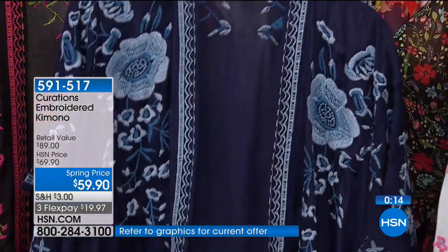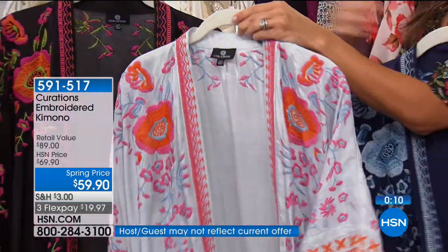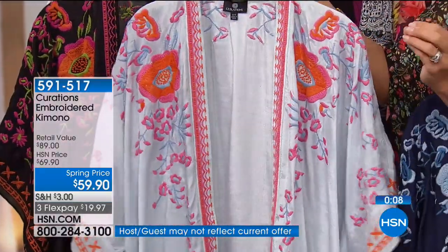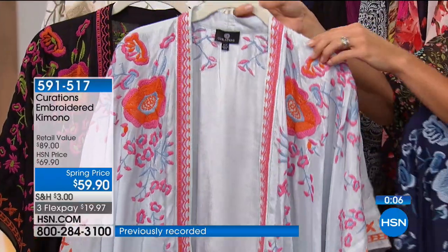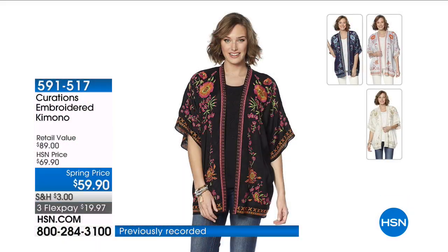Look at all these different colors — you can really see the sheen on the chambray. Here's the navy with lighter blues and medium blue tones, the chambray in that true chambray color with lighter denim look and blues and pinks, the black with all the oranges and greens and hot pinks, and then the ivory.